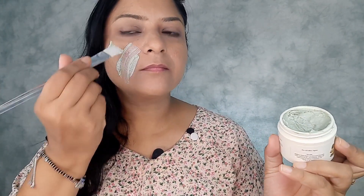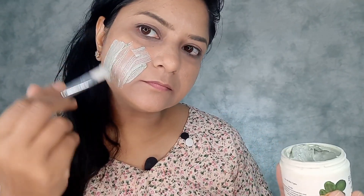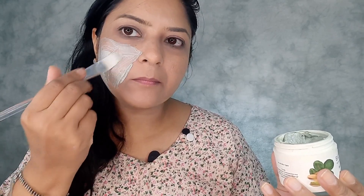The application of this face pack is very easy — just apply a thick layer on your skin and wait for 15 to 20 minutes, then rinse it off with plain water after it gets dried. It looks just like this when dried. Then just remove with a wet cloth or warm water, and you can moisturize your skin according to your skin type.